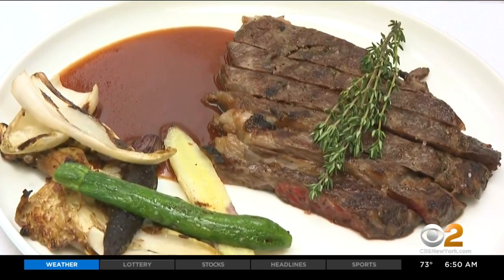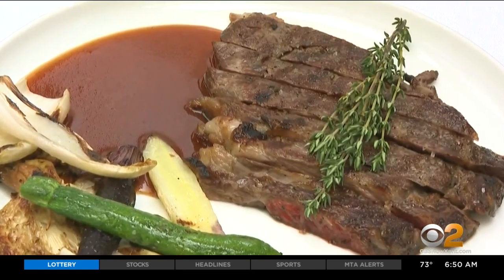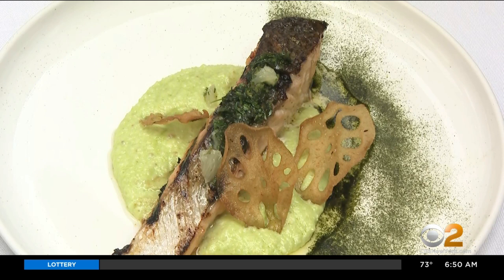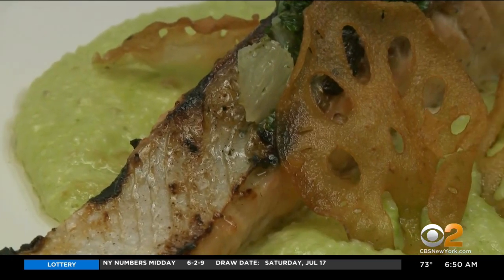There's also a beautiful steak served with seasonal vegetables — just a clean, nice ribeye. Or you can enjoy a beautiful piece of grilled fish marinated in yuzu and miso glaze, served on a cilantro polenta.